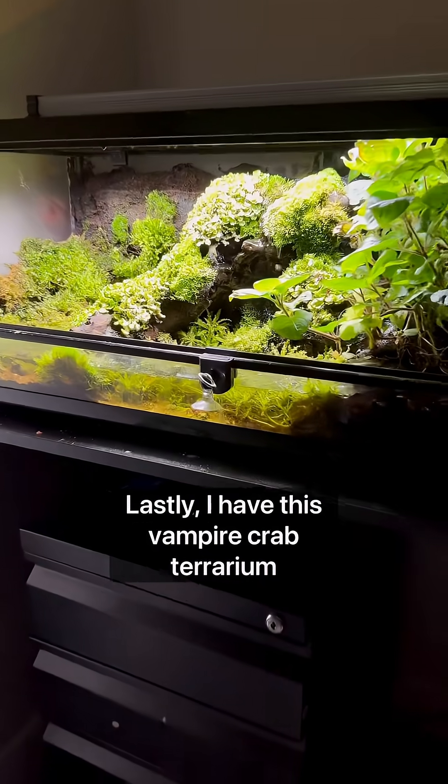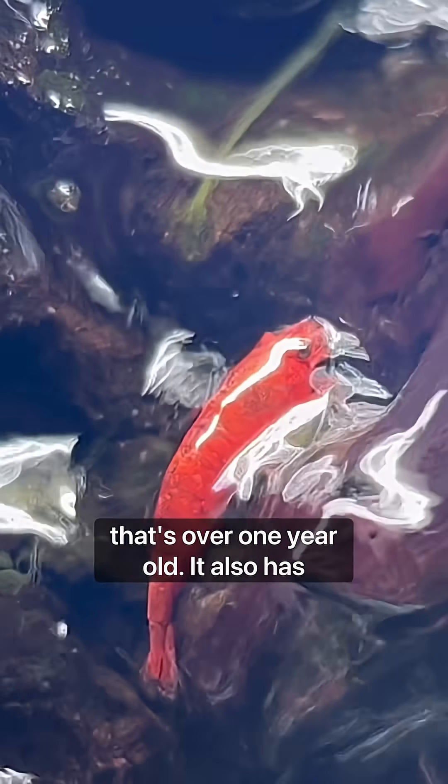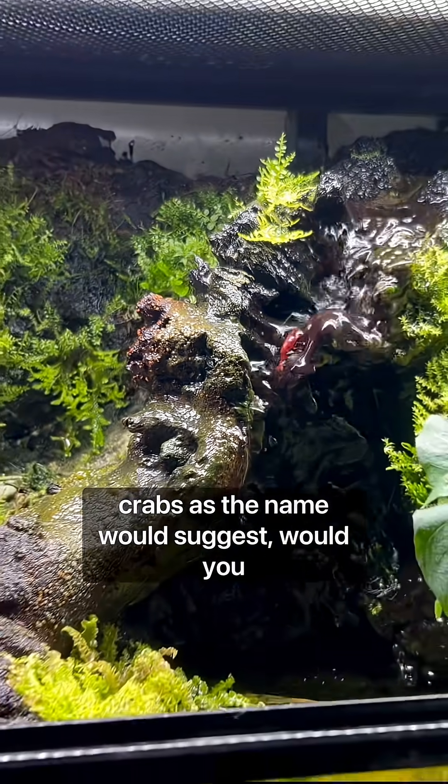Lastly, I have this vampire crab terrarium that's over one year old. It also has cherry shrimp and a whole bunch of vampire crabs, as the name would suggest.